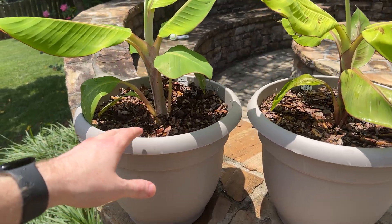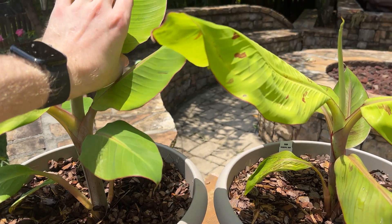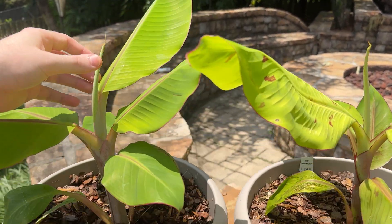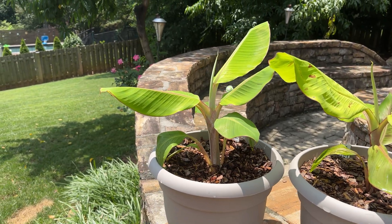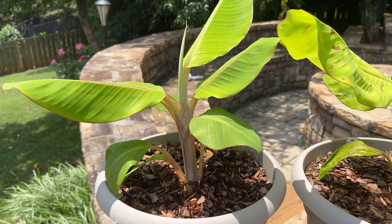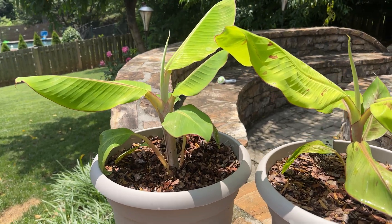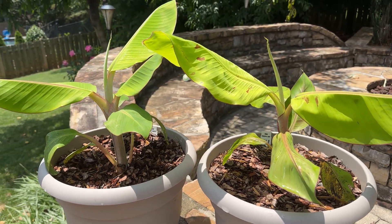Over here, the Dwarf Orinoco was at 8.6 leaves last time. This is our ninth leaf and it's probably about 0.3 out, so 9.3 — about 0.7 of a leaf in the last six days. I was a day late doing it last time, so a little under a week. It's definitely slowed down.